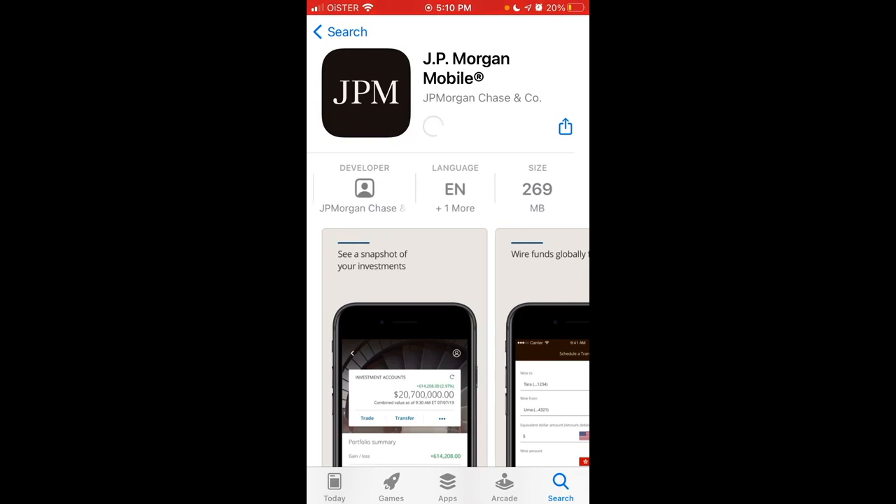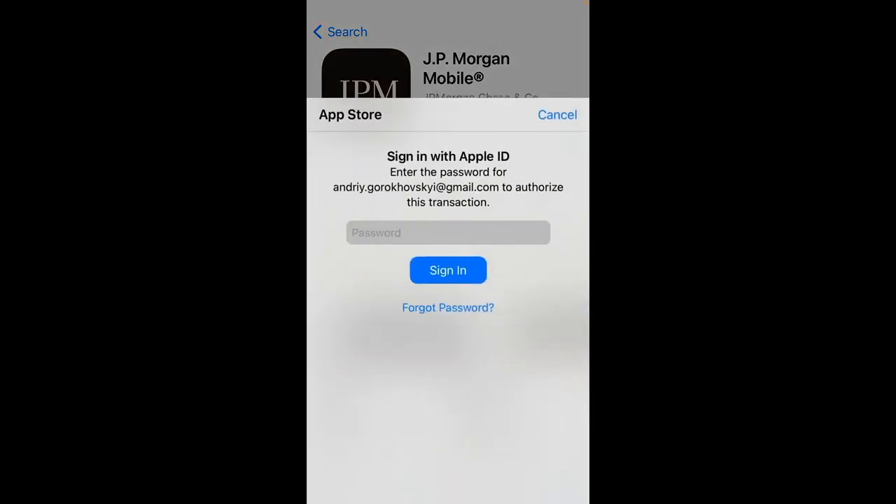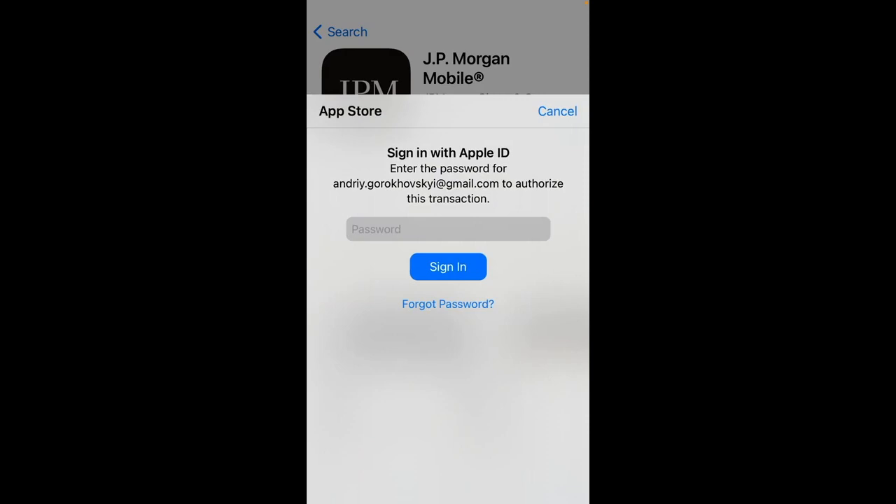It's a pretty large app — 269 megabytes. Then you just need to install it, and then sign in with your Apple ID password, and you should be good.